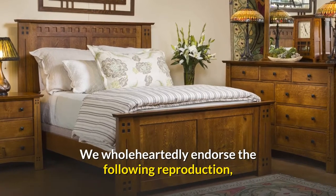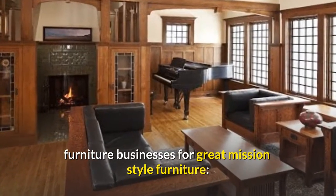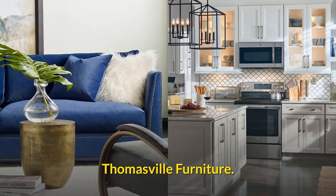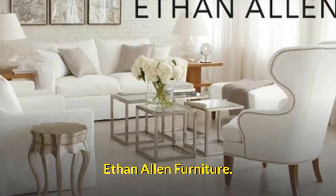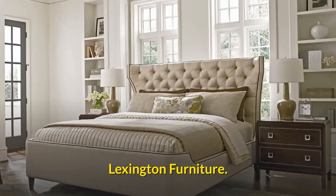We wholeheartedly endorse the following reproduction furniture businesses for great Mission Style Furniture: Stickley Furniture, Thomasville Furniture, Ethan Allen Furniture, Bassett Furniture, Durham Furniture, and Lexington Furniture.